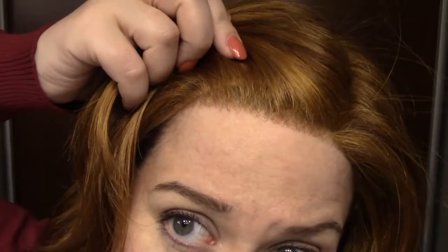Let me show you what the lace front on Kendall looks like. I think it's really, really well done. And then here is that mono top — you can see that it's pretty thick too. This wig looks great messy, it looks great combed. She just looks great, and you can actually get some more volume out of her the more you play with her.